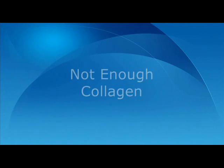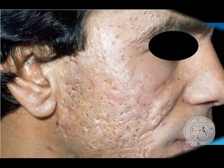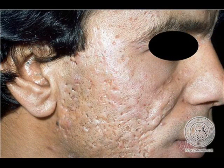However, in the case of acne scars, the skin has failed to produce enough collagen to restore itself to its former state. This lack of collagen leaves a visible reminder of the outbreak. There are several types of scar which may be left behind, details of which may be found on our website.